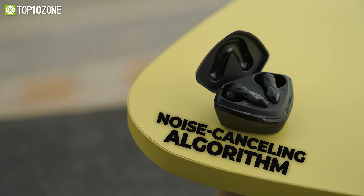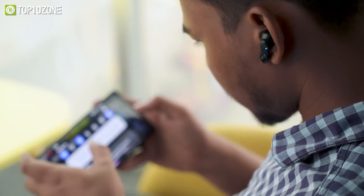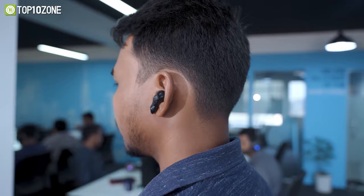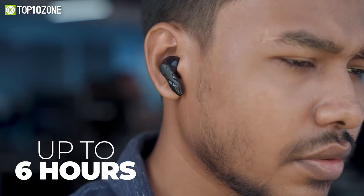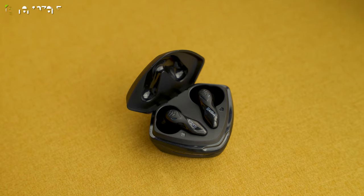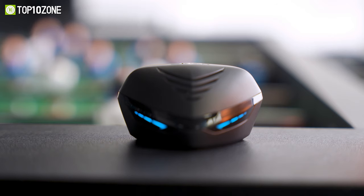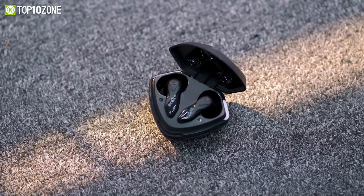With an advanced noise-canceling algorithm, it lets you harness the power for clear communication, while the included three different size tips allow you to get a comfortable and snug fit for optimum sound isolation. You can use its multi-function touch control to play, pause, accept calls, swap from game to music mode, or use the voice assistant feature. You enjoy up to 6 hours of continuous playtime on a single charge and up to 30 hours extra from the charging case. Overall, the EKSA GT1 Cobra is truly a fantastic wireless gaming earbud that will let you win every bit of your game.